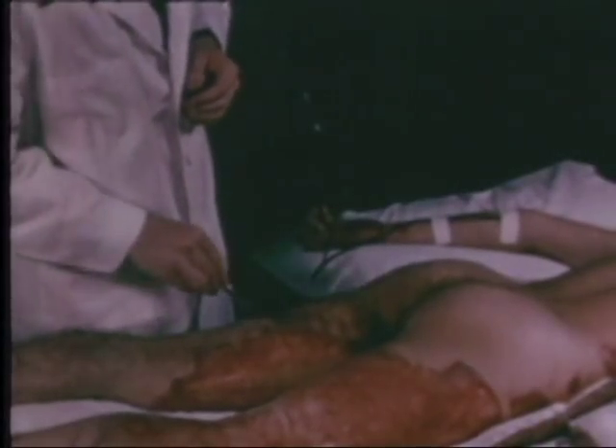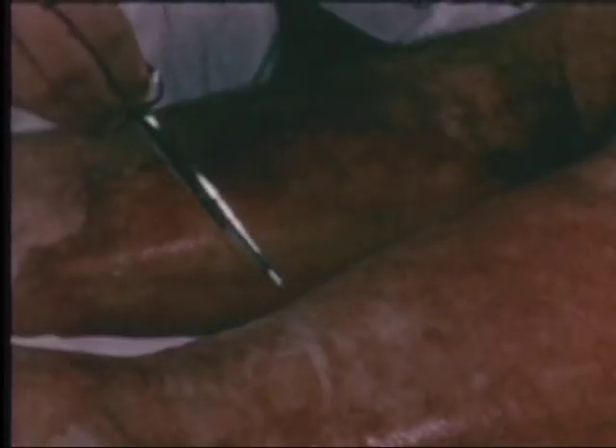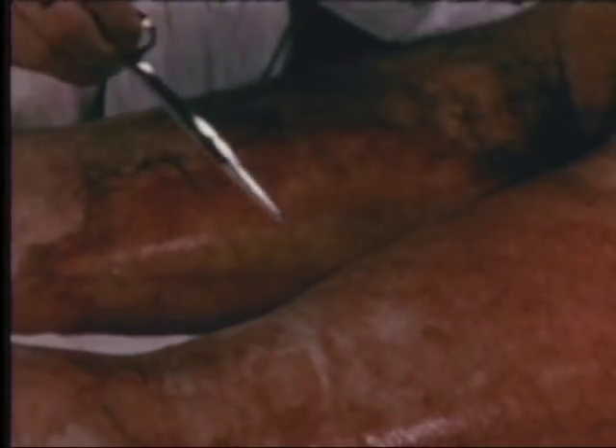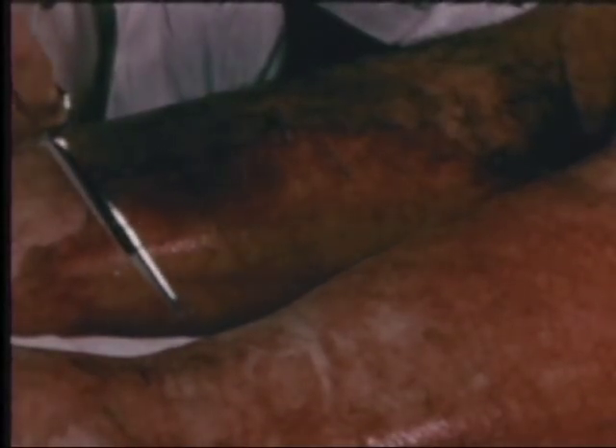This patient demonstrates a second-degree burn approximately 24 hours after injury. Notice the mottled red appearance of the skin. Third-degree burns are more commonly caused by flame. They appear pearly white or charred. The wounds are generally dry and anesthetic. This area of third-degree burn is dry and anesthetic and has a characteristic pearly white appearance.